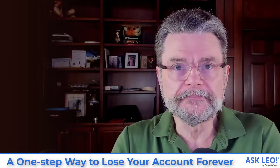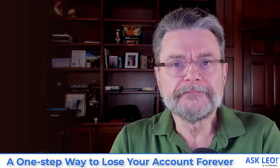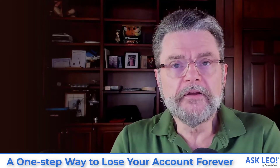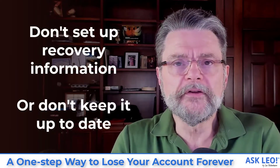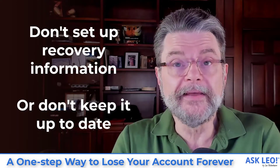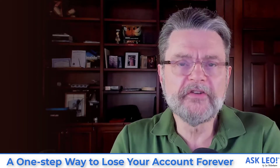They can't recover it and they are faced with losing everything that's in that account, forever. Now, if you wanted to do that, how would you? It's really pretty simple. The thing to do is something you shouldn't do. If you want to lose your account forever, don't set up your recovery information. And if you did set up recovery information, don't keep it up to date. Literally, that is how people are losing access to their accounts.